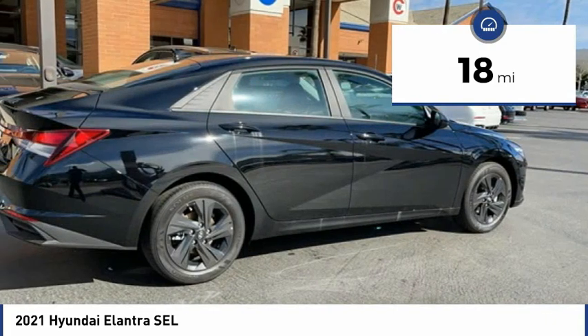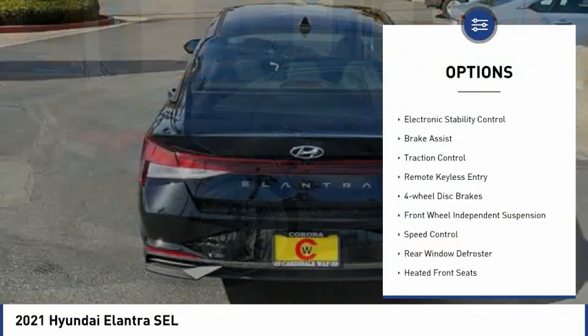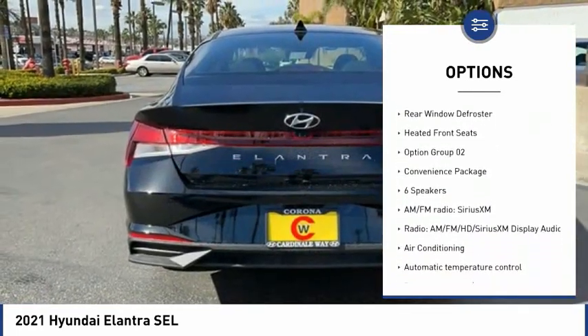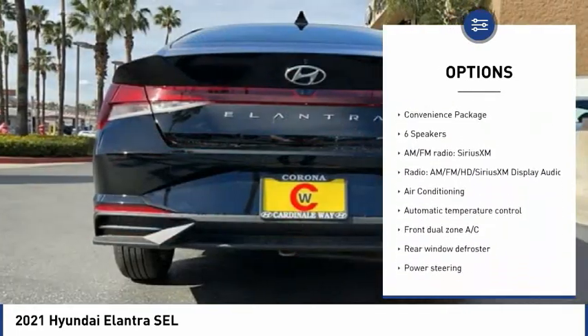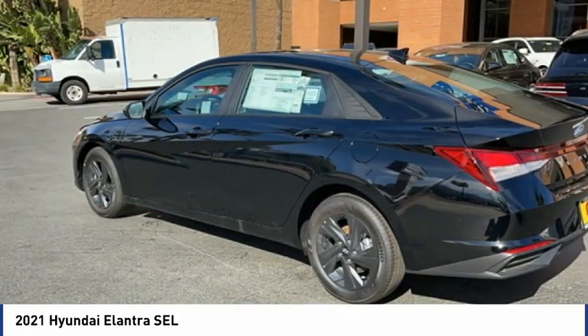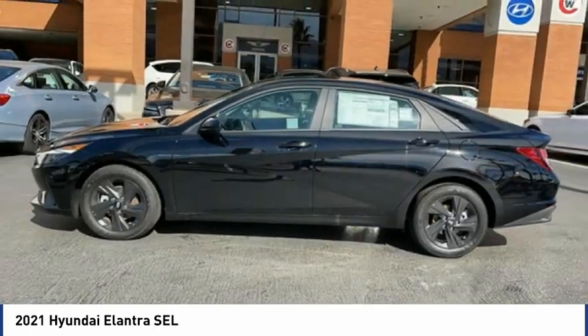Here are some of this vehicle's great options: electronic parking brake, electronic stability control, brake assist, traction control, remote keyless entry, four-wheel disc brakes, front wheel independent suspension, speed control, rear window defroster, heated front seats.